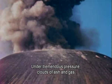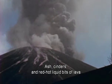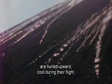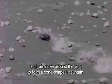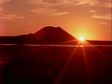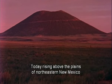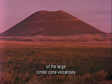Under tremendous pressure, clouds of ash and gas are sent up to a thousand feet in the air. Ash, cinders and red-hot liquid bits of lava are hurled upward, cool during their flight, and rain down around the vent to form a cone-shaped mountain. Today, rising above the plains of northeastern New Mexico stands Capulin volcano, one of the most perfect of the large cinder cone volcanoes in the United States.